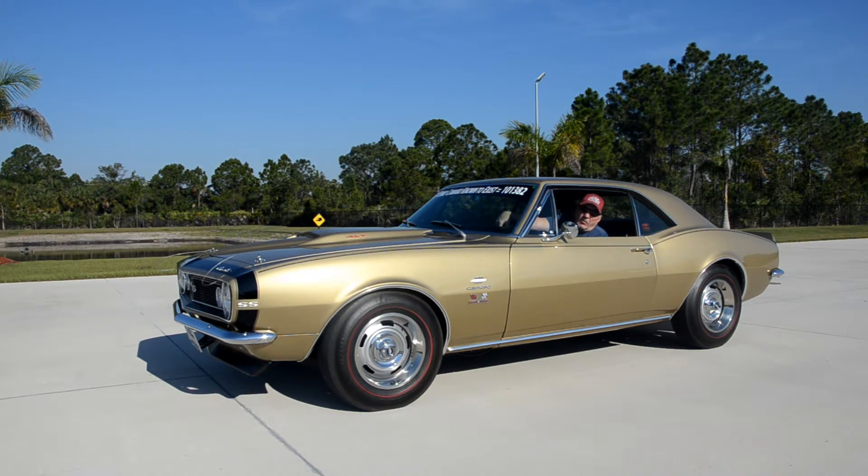We're getting ready to put it back in the museum. We'll wipe it down with 303 detailer, make it look good in the museum.